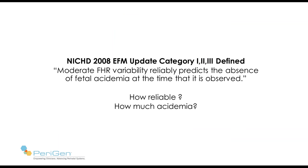Everybody is likely familiar with the statement: moderate fetal heart rate variability reliably predicts the absence of fetal acidemia at the time it is observed. Several NIH documents, including the one from 2008 where Category 1, 2, and 3 was defined, state this. But I have a question I have not yet found a good answer to: how reliable? Is it 100% reliable? And how much acidemia is this statement referring to?